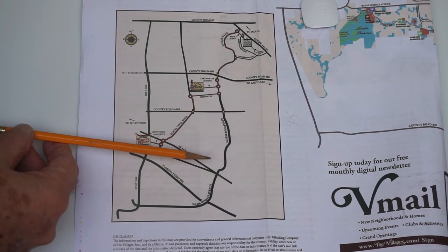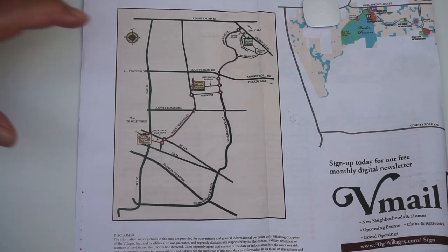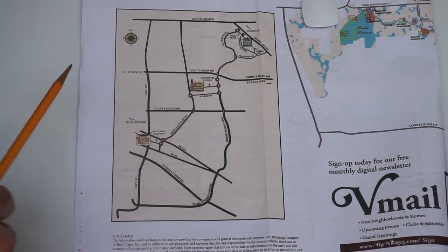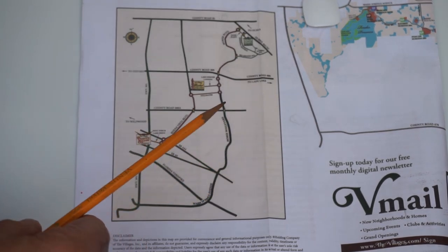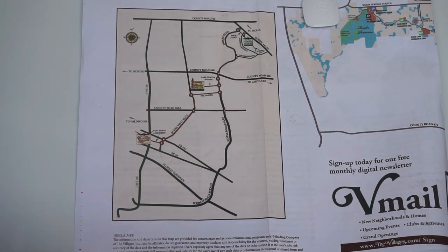State Road 44 is a good road to take to Leesburg. I hope this is somewhat helpful to get yourself grounded as to where everything goes here in The Villages, because it can be a little confusing. The next thing I'm going to show you is the full map, and as a bonus, I'm going to show you how a cell phone app works that will help you get around to all the places here in The Villages.